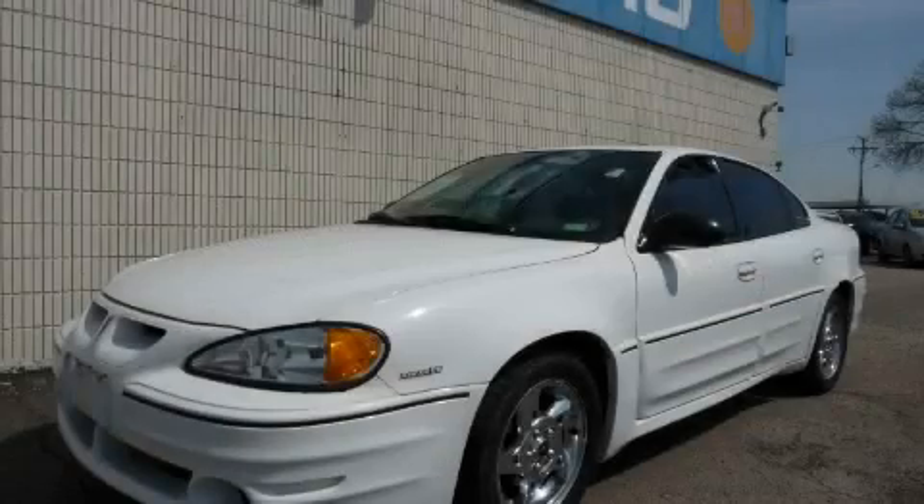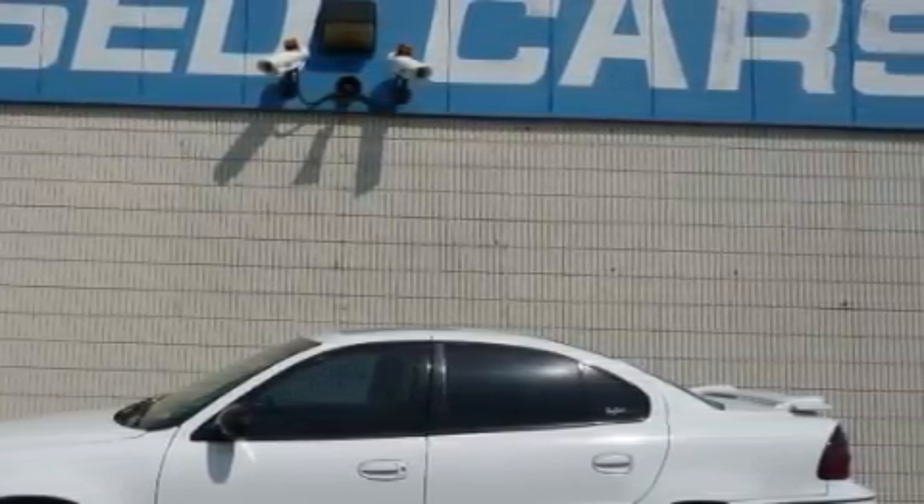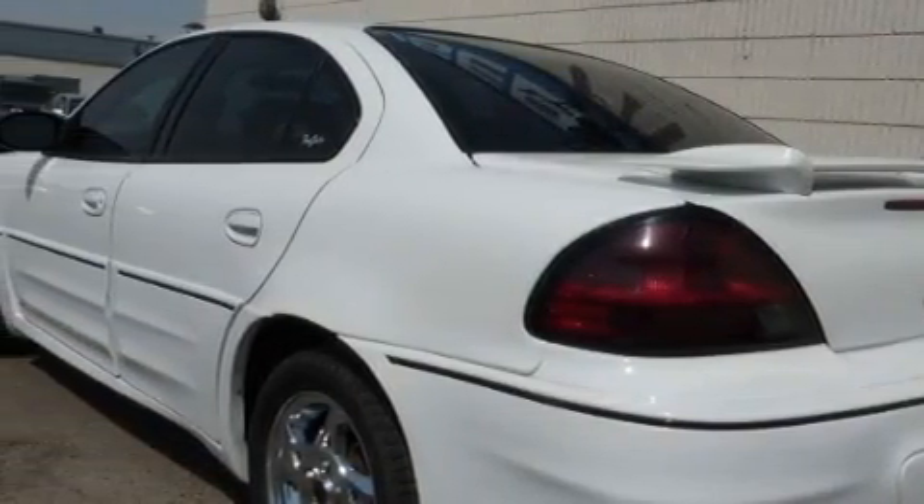This is a 2003 Pontiac Grand Am. The solid six-cylinder engine, connected to a manual transmission, provides fuel efficiency with enough power to zip around town. With an EPA estimated rating of 29 miles per gallon on the highway, it's easy to see how you can save.